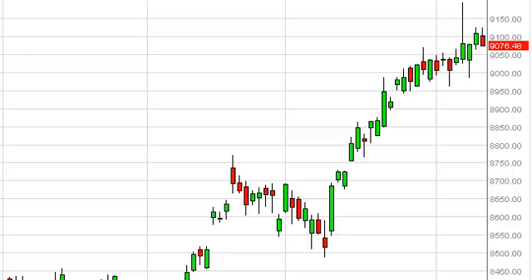DAX Daily Forecast, November 13, FXEmpire.com. The DAX, as you can see, did very little during the session. It fell, but not really enough to have the market scare off.